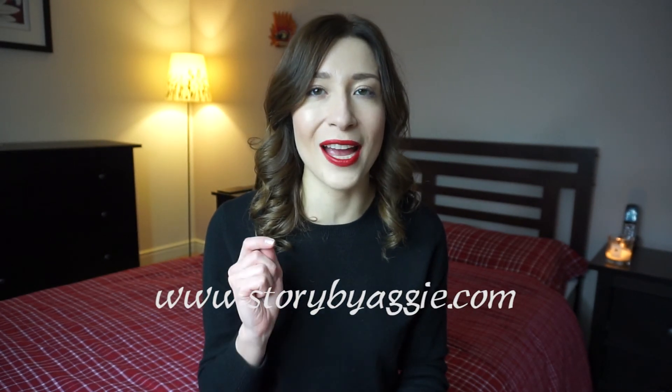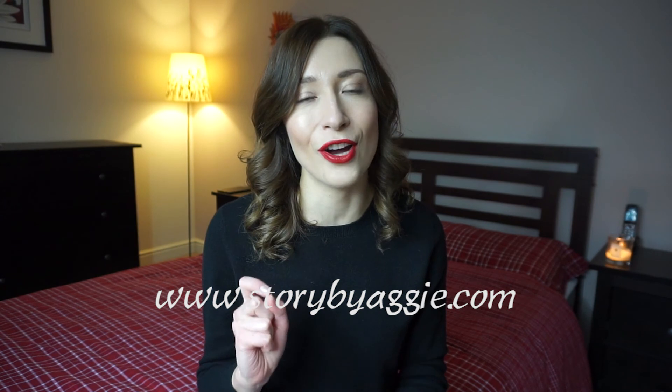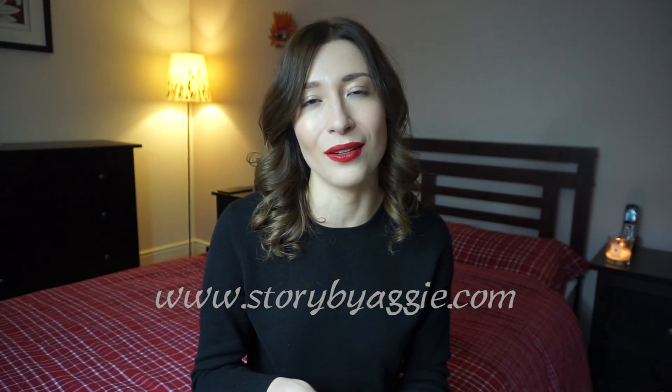That's it! I hope you liked it — it's something slightly different for me. I'm in my bedroom, so it's a bit darker and gloomier, but I kind of like it and I hope you do too. Let me know what your favourite Charlotte Tilbury products are — I'd love your recommendations. Thanks for watching. Don't forget to subscribe and check out my blog, storybyaggie.com, which has loads of fashion, travel, and beauty content. Thanks a lot for watching, and I hope to see you soon. Bye!